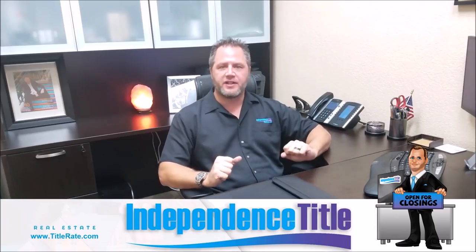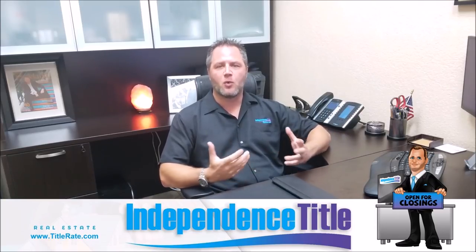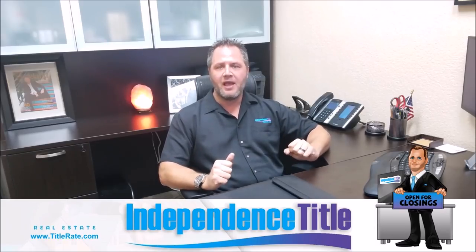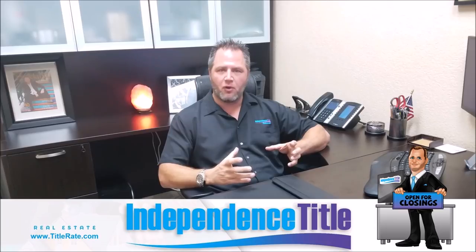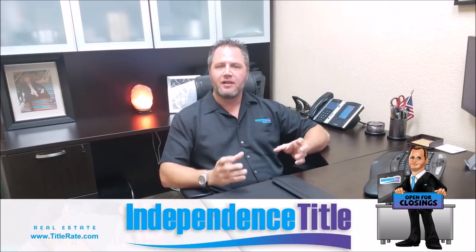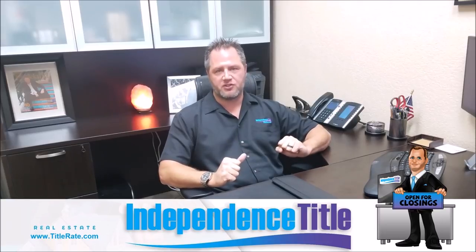We get a lot of calls at Independence Title from clients who want to buy property at the auction and need us to pull a title search. I want to explain the differences between a title search report and an owner and encumbrance — or property information — report. These are two very different types of searches.